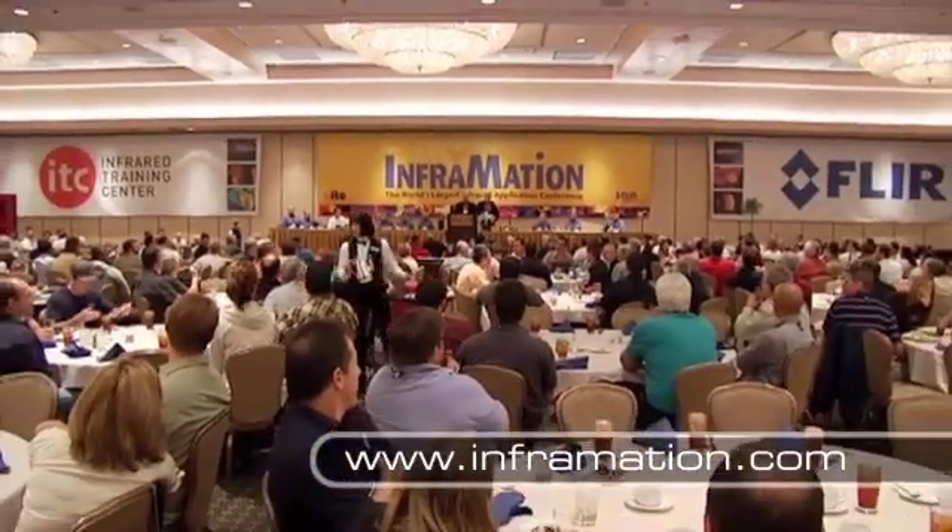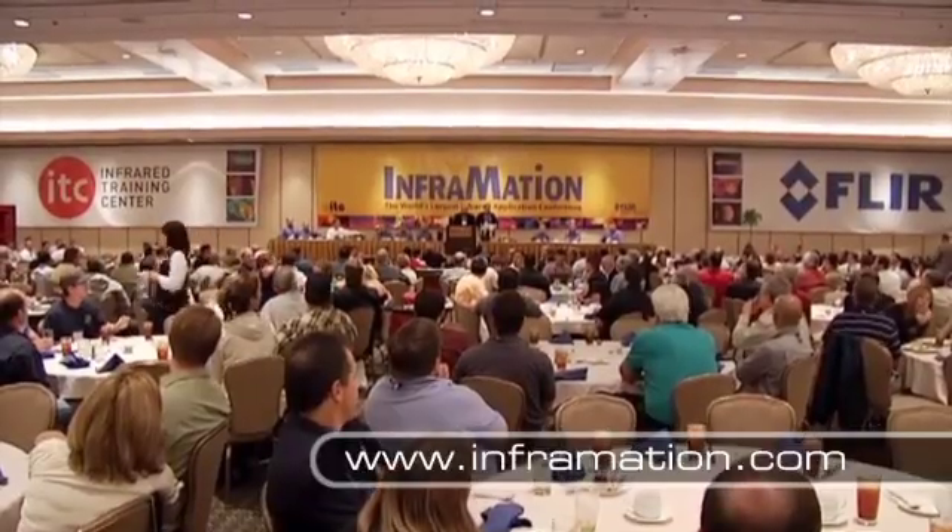Find out more about this one-of-a-kind event and how to get continuing education credits for attending by visiting informationconference.org.